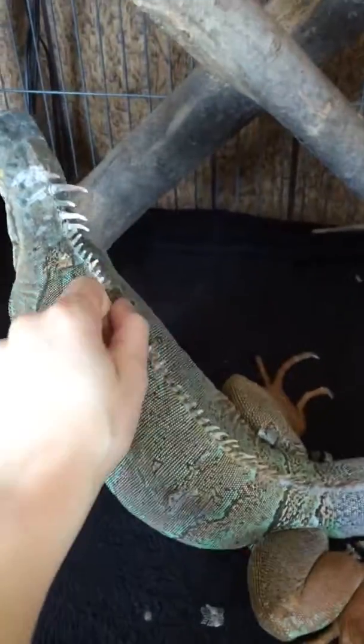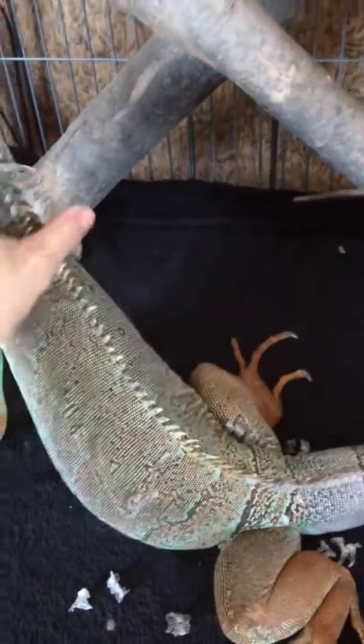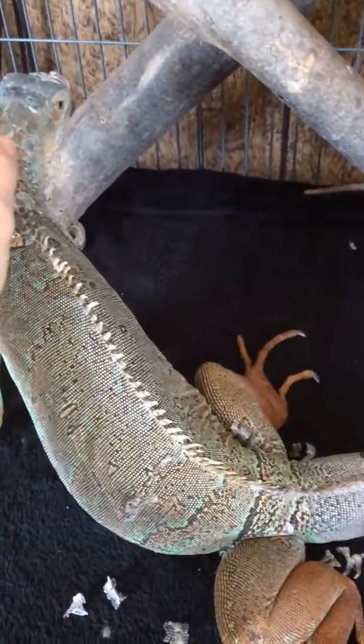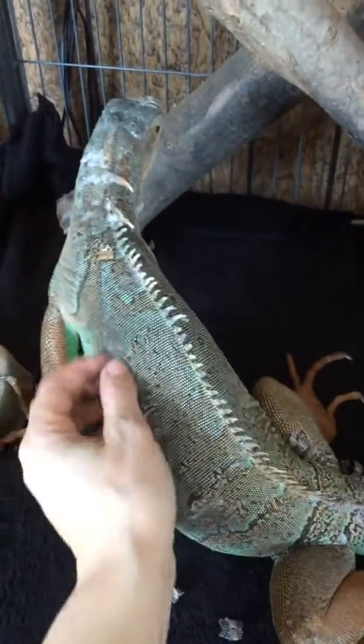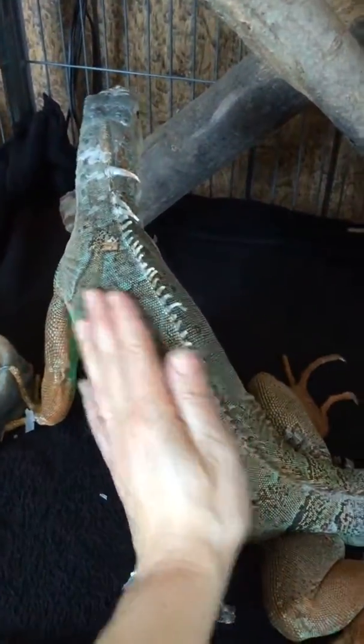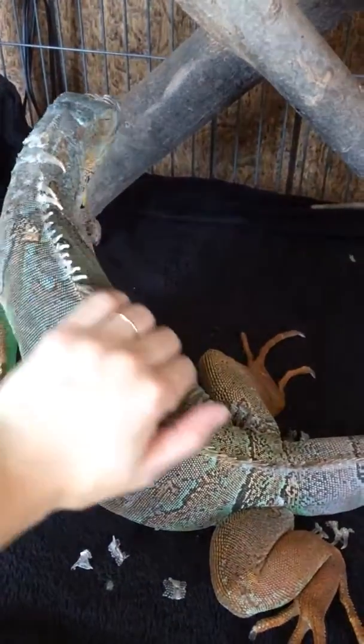Here's a video of Yoshi. I haven't done an updated video on her in a while. She is shedding her spikes, so I'm just helping her remove some of these. As you can see, for those who know her, she's gotten bigger compared to my hand. She is fairly big.